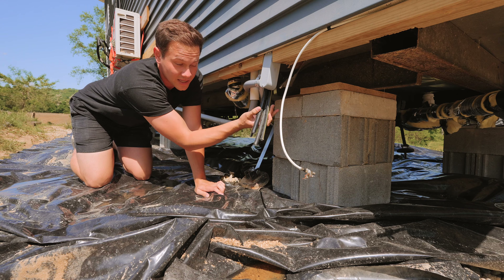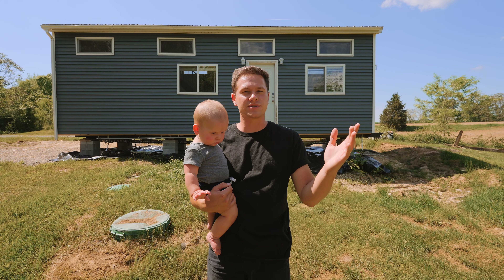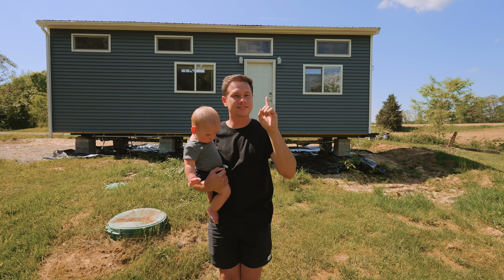The only thing we've got to do is hook up the electric, the water, and the sewer. All right, you guys are probably ready for the tour. Let's head inside our tiny house.